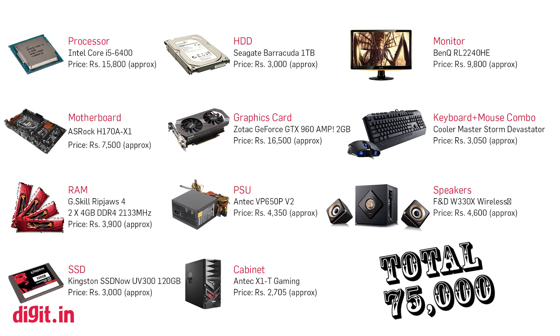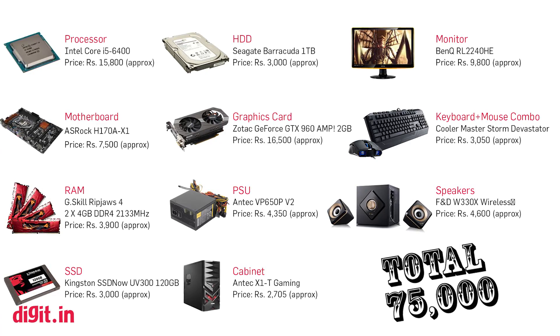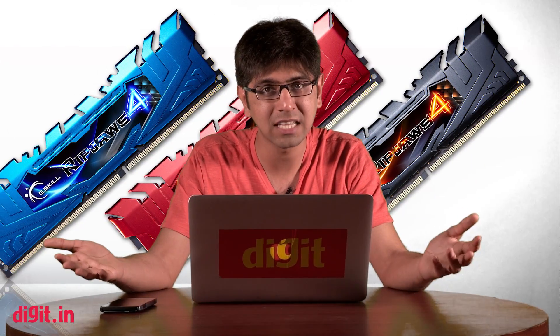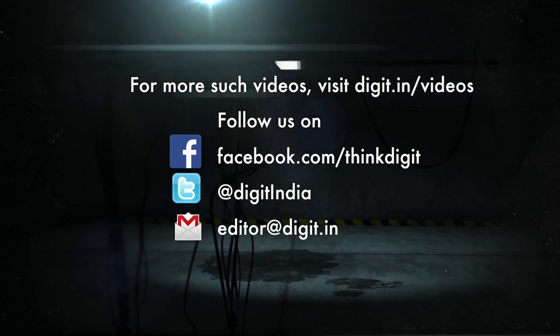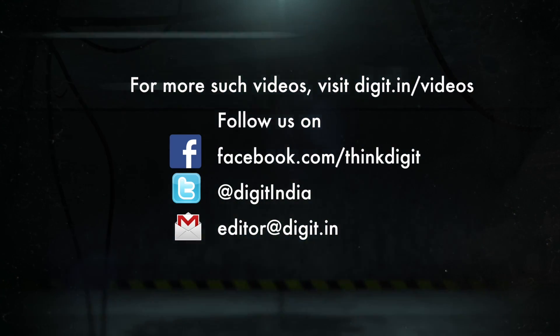Well, there you have it — that was the components list we think makes for the perfect gaming PC build for 75,000 rupees. As always, let us know in the comments what you thought of our list, or what components you think deserve to be on it. You can also tell us about the components you've used to build your own gaming PC. If you liked this video, hit the like button and subscribe to the Digit YouTube channel for more videos like this one. We'll catch you in another video.